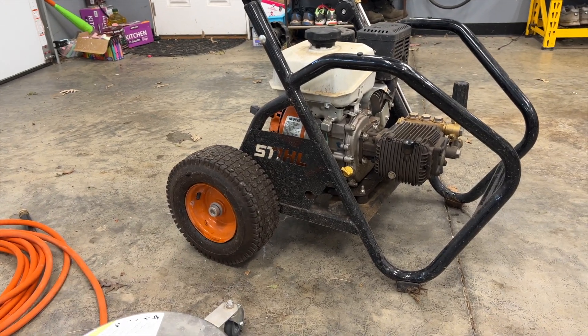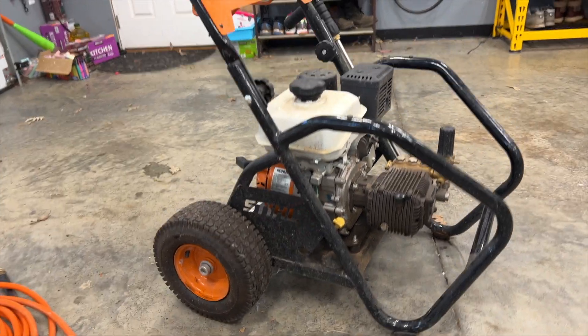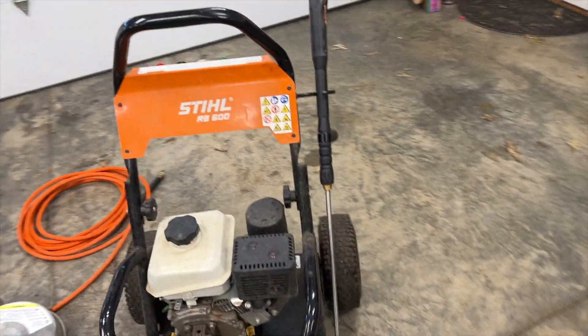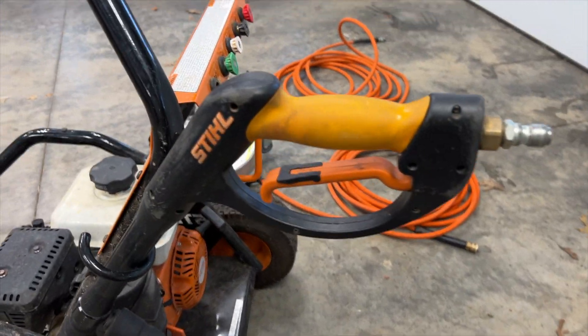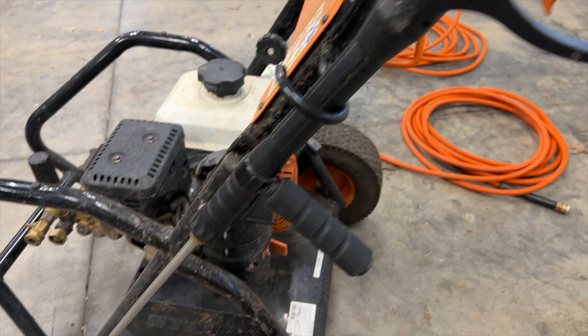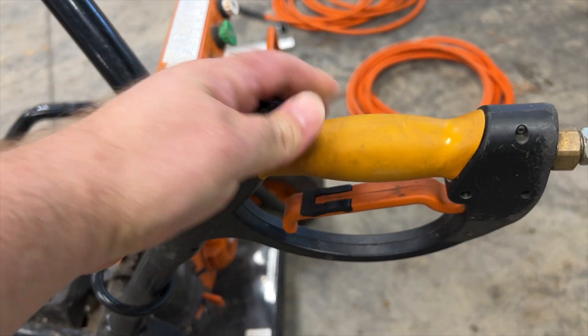Also, the tires on there seem to go flat every year. Even though they have inner tubes in them, I constantly have to refill them. Also, the handle for the wand — I don't think it's that comfortable. After using it for hours on end, it can sometimes be a little tiresome and it doesn't seem like the best quality.